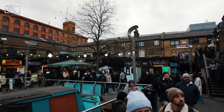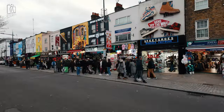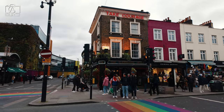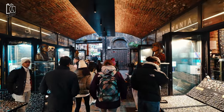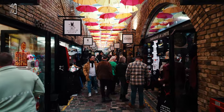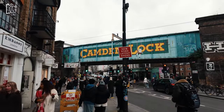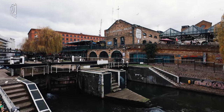For those looking to stay near Camden Town, there are numerous options catering to a range of preferences and budgets. Boutique hotels in the area offer a more personalized and stylish experience, often reflecting Camden's unique artistic vibe. Budget travellers can find several hostels that provide affordable and sociable accommodations, perfect for meeting fellow travellers. For a more luxurious stay, there are upscale hotels nearby offering top-notch amenities and comfort. Additionally, the area has a variety of guest houses and Airbnb rentals, allowing visitors to experience Camden like a local in cosy, residential settings.